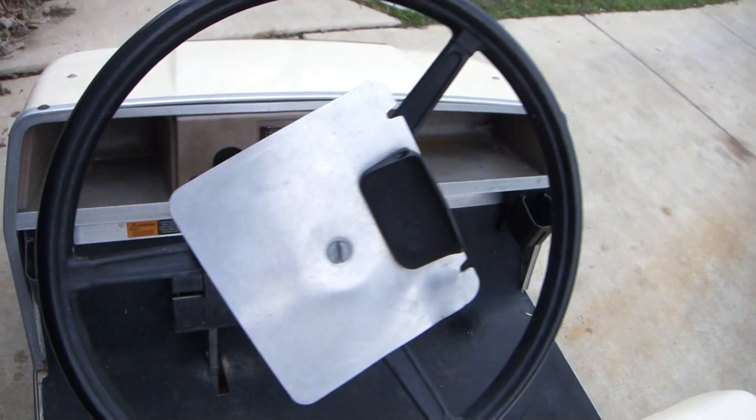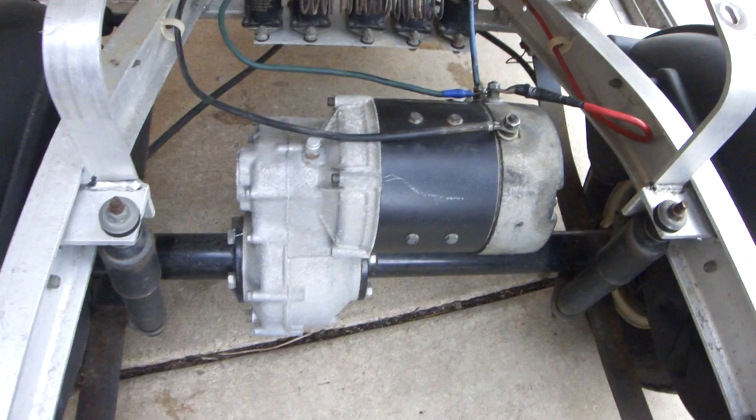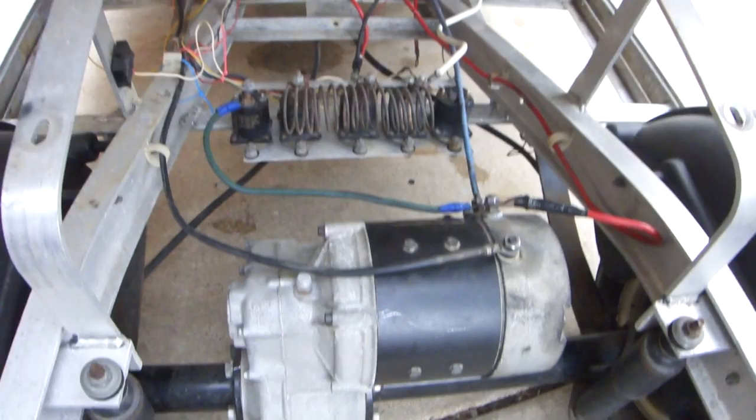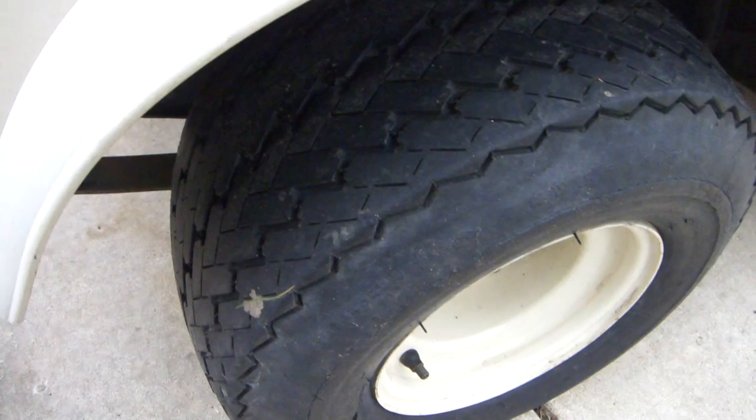If you take a look around the back, it has a motor but the motor has problems. I checked with the Club Car company down the street and it needs a soldered piece inside, along with a couple of new parts.